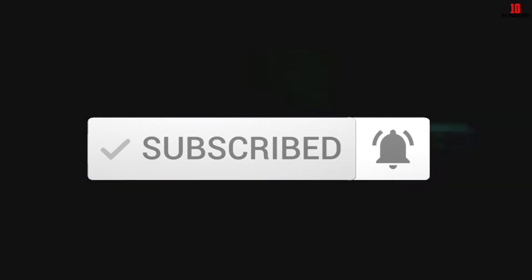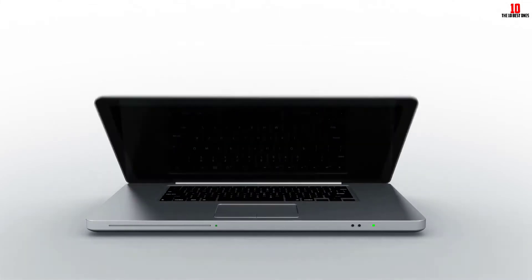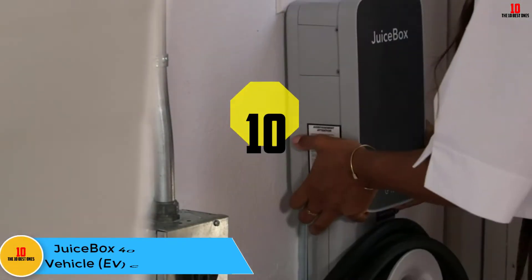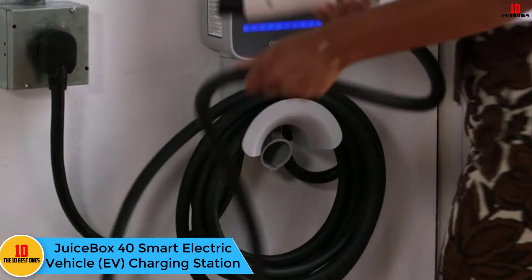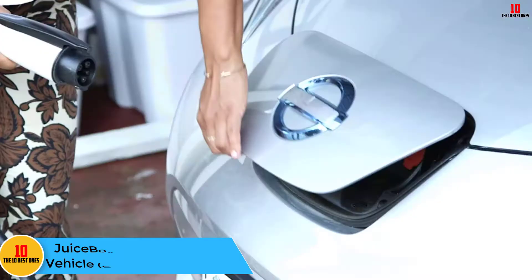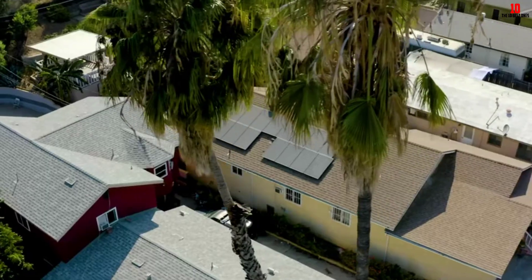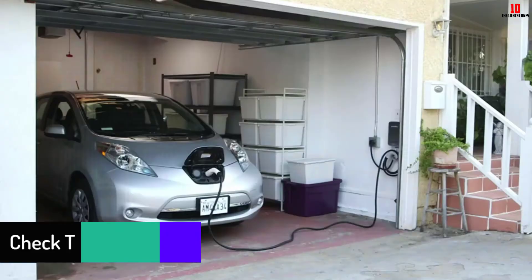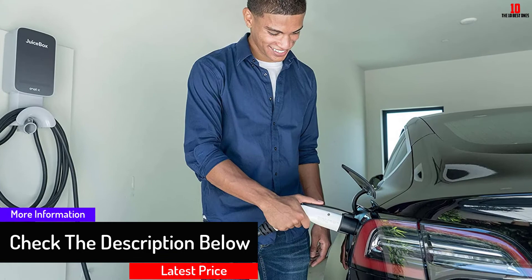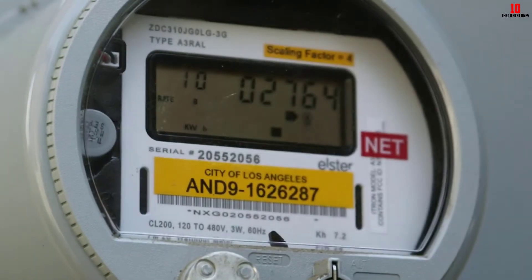Starting at number 10, we have the JuiceBox 40 Smart Electric Vehicle EV Charging Station. The JuiceBox series of home EV chargers is available in three variants: 32 amp (7.7 kilowatts), 40 amp (9.6 kilowatts), and 48 amp (11.5 kilowatts). The 32 and 40 amp versions can either be used as a plug-in charger (NEMA 14-50) or hardwired, while the JuiceBox 48 is only available as a hardwired option.